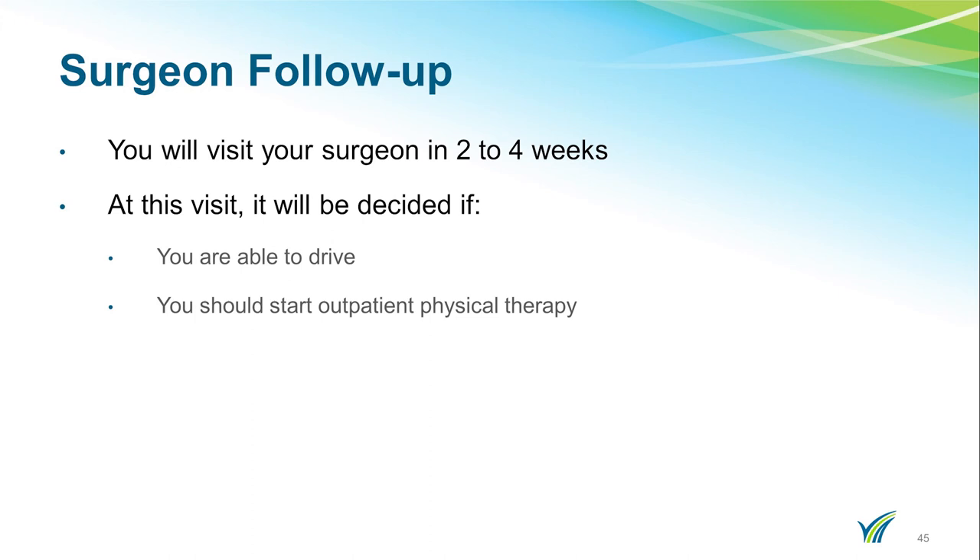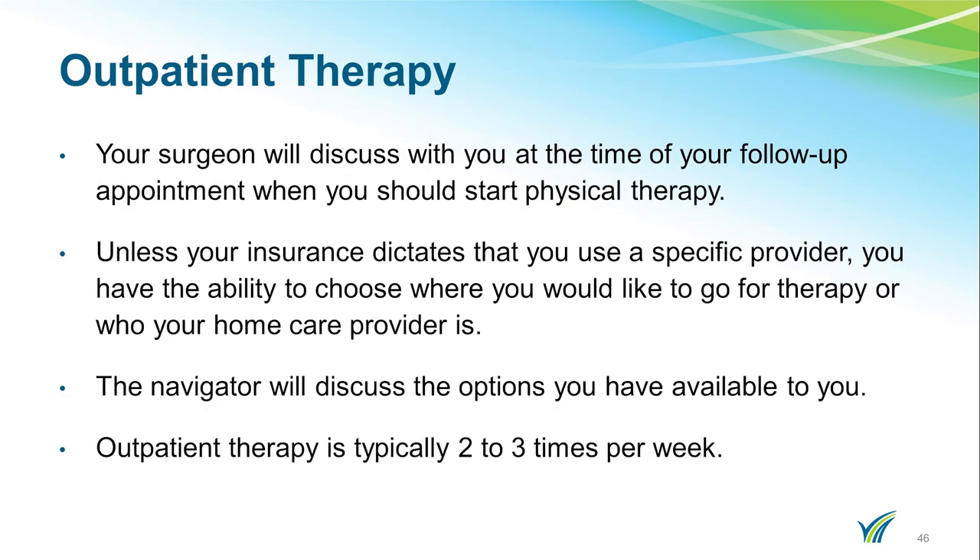At this visit, you will know if you are able to drive and when you should start physical therapy. Unless your insurance dictates that you use a specific provider, you have the ability to choose where you would like to go for therapy. We recommend Doylestown Hospital Outpatient Therapy — our staff has extensive training in your surgeon's protocols and works closely with the surgeons to ensure that you are on a path to a speedy recovery. The orthopedic navigator will assist you with discharge planning and any needs you may have when you leave the hospital.